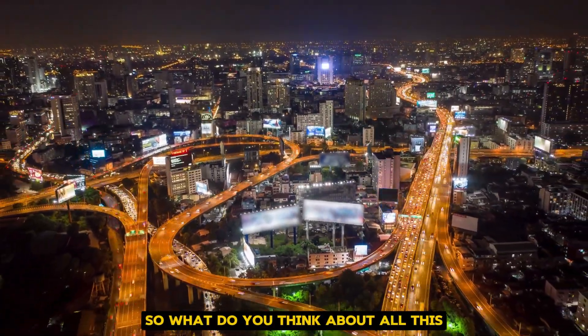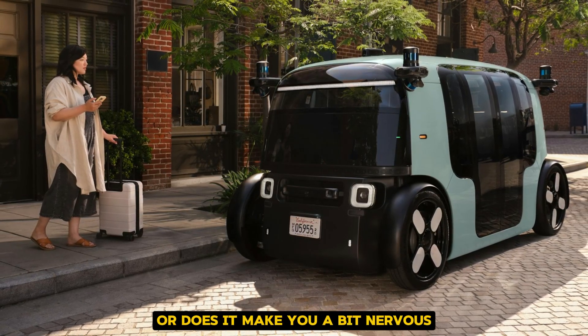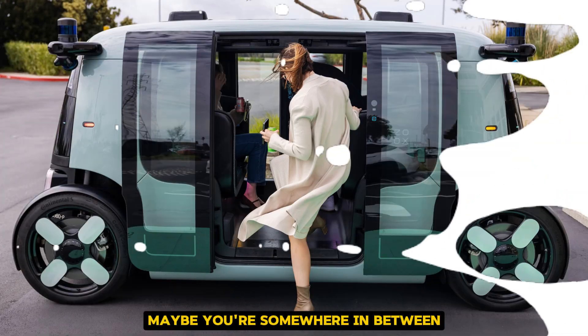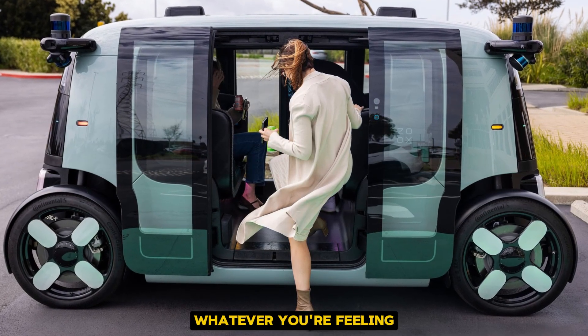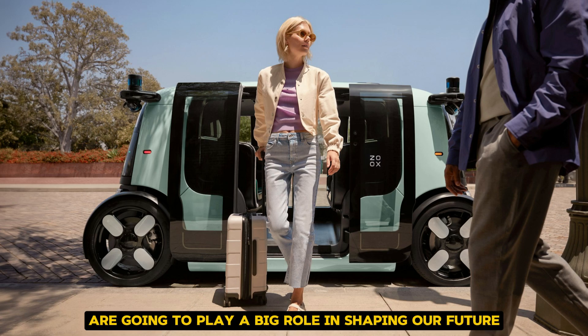So, what do you think about all this? Are you excited about the idea of hopping into a RoboTaxi? Or does it make you a bit nervous? Maybe you're somewhere in between? Whatever you're feeling, there's no doubt that the Zoox RoboTaxi and other autonomous vehicles are going to play a big role in shaping our future.